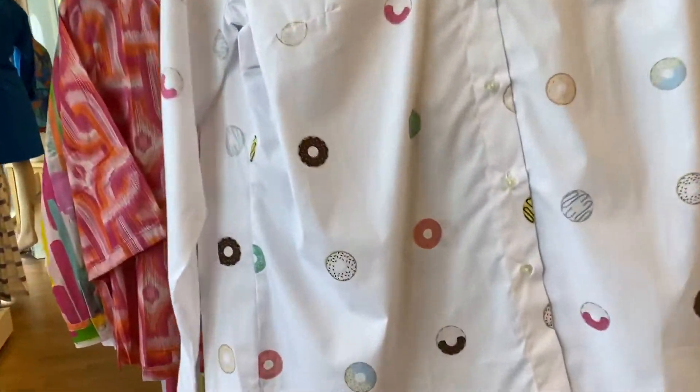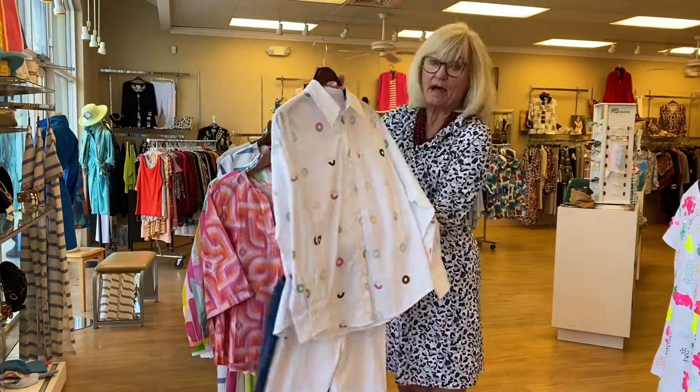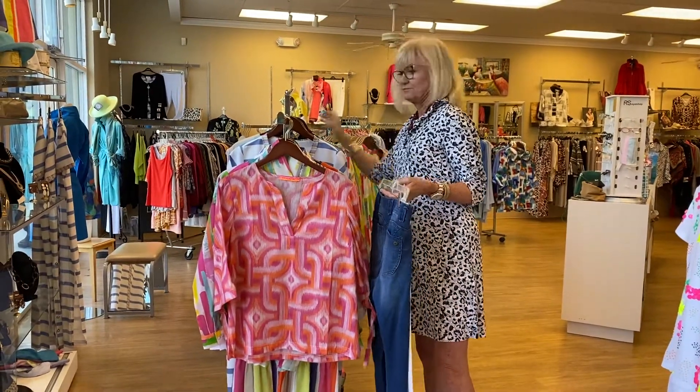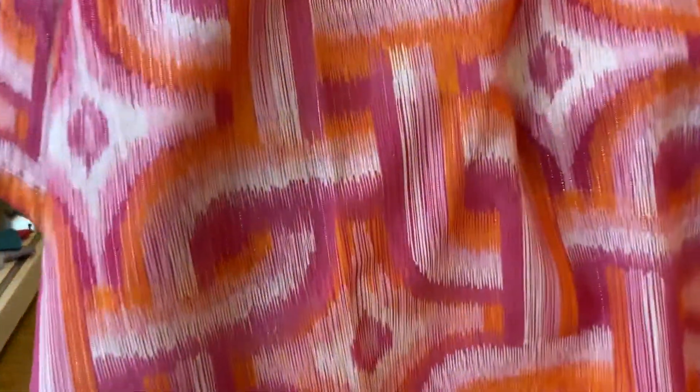COVID's over, everybody's been vaccinated — come out, have some fun, buy some new clothes, throw those sweatshirts away! Look at this shirt — it has little lurex threads in it so it's gonna catch the sun.